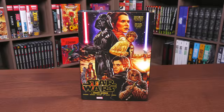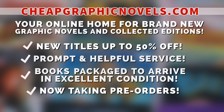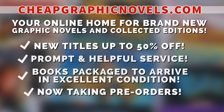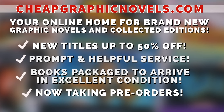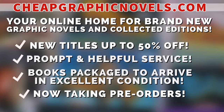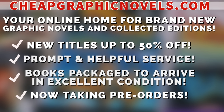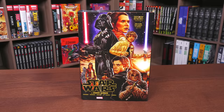If you're interested in purchasing this book, don't forget to check out our sponsor CheapGraphicNovels.com — your online home for graphic novels and collected editions up to 50% off cover price, with excellent shipping and prompt, helpful service. Check out their bargain deals for up to 90% off cover price, and they also take pre-orders. First-time customers: after receiving your order confirmation email, reply and let them know Near Mint Condition sent you — they'll apply a free shipping promotional credit to your next U.S. order.